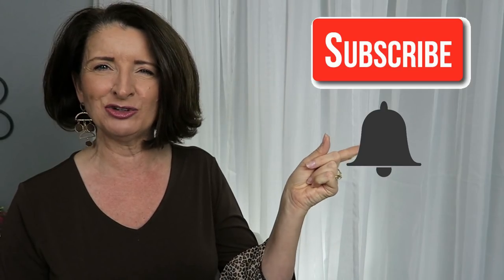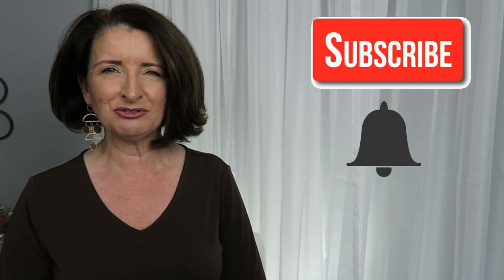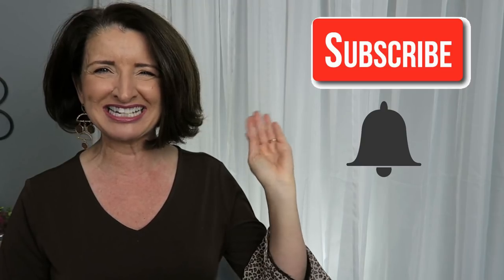Thanks so much for taking time out of your busy day to spend with me — I truly appreciate it. If you liked this video, please give it a thumbs up and also consider hitting that subscribe and notification bell so that you'll see my future videos. Until next time, bye guys.